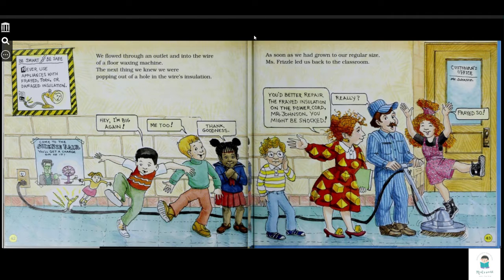We flow through an outlet and into the wiring of a floor washing machine. The next thing we knew, we were popping out of a hole in the wiring's insulation. Hey, I'm big again. Me too. Thank goodness.